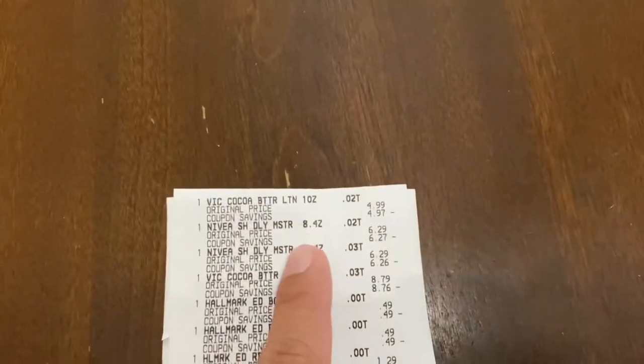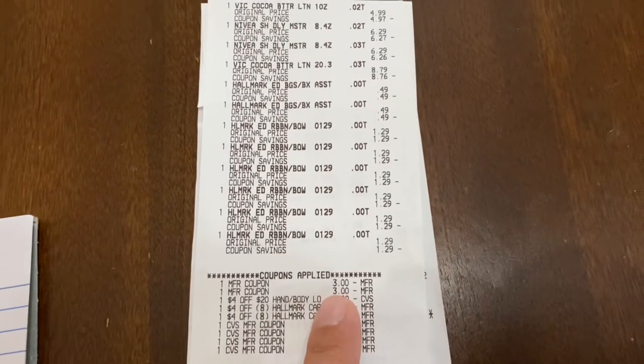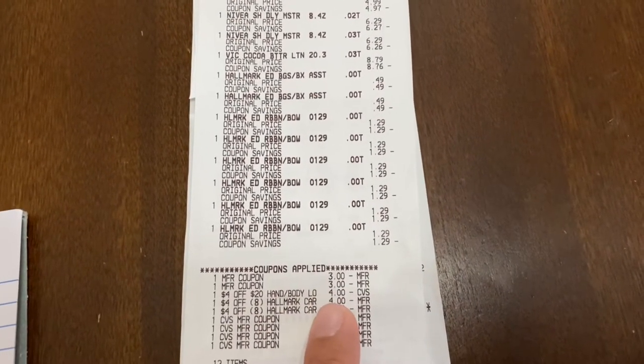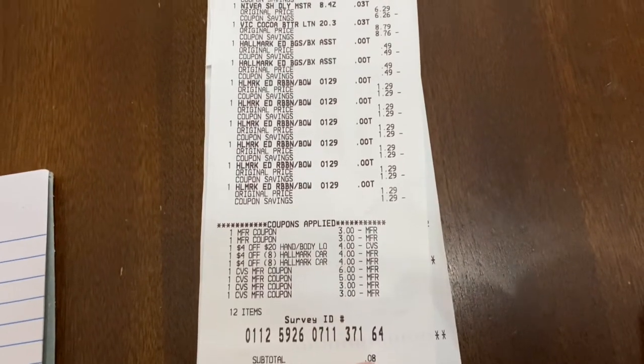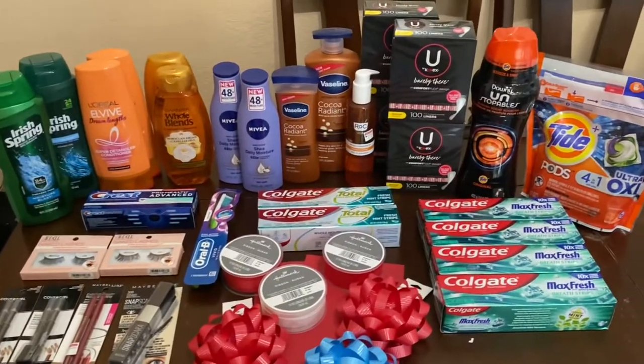Here you can see on my receipt: the Vaseline, the Nivea, and all of my Hallmark. I have the two $3 coupons — one for Nivea, one for Vaseline — my $4 off $20 CRT for lotion, and then my two CRTs for Hallmark. On this transaction I rolled $17, paid $0, got back $9 in extra bucks, and all of those track for beauty.